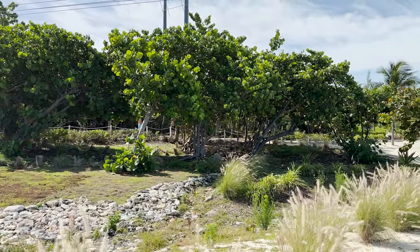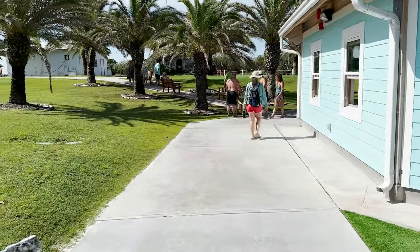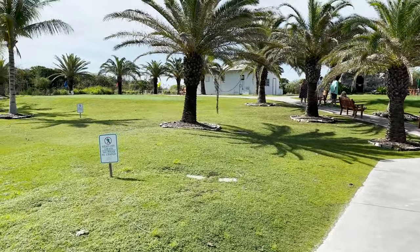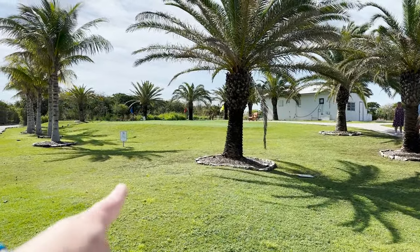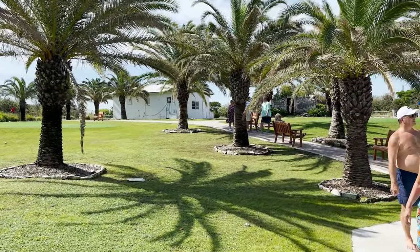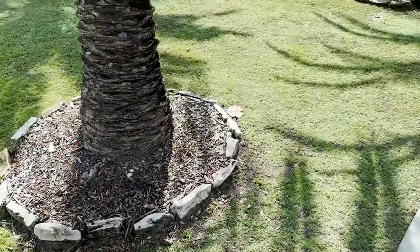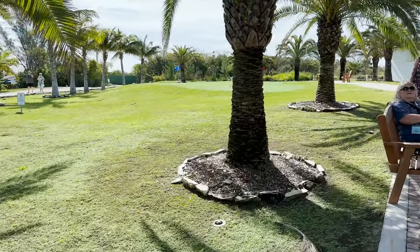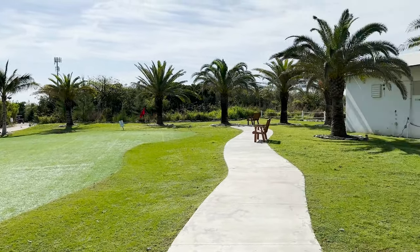Coming around the lighthouse on our main paved sidewalk, it looks like I have discovered a putting green — I was not expecting that! Indeed, there is a green with different flags marking the holes and putters right over here that you can grab. That is pretty cool — you can just grab a club right there and play.